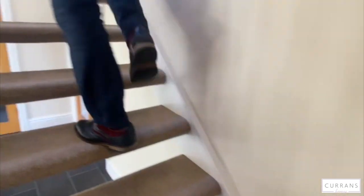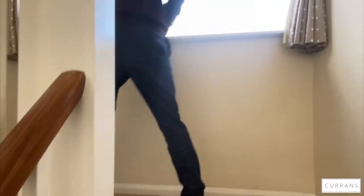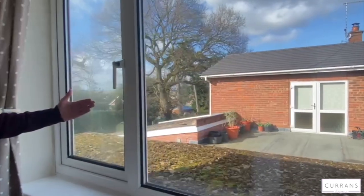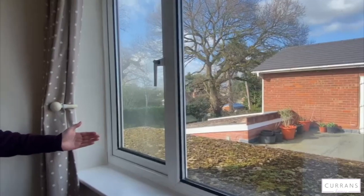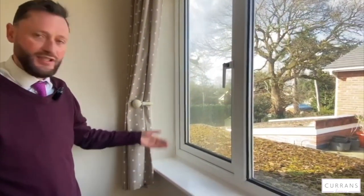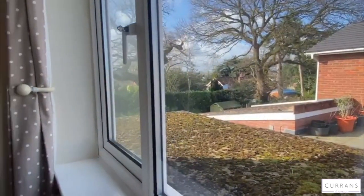Up we go on these newly cleaned cream carpets which are in immaculate condition. There's lots of scope here — one or two properties on this development with the staircase on the right side have extended above the garage to make a fourth bedroom. That doesn't guarantee planning permission but it has been done. Subject to any necessary planning permissions, there's a possibility of turning this into a four bedroom detached house as your family grows.